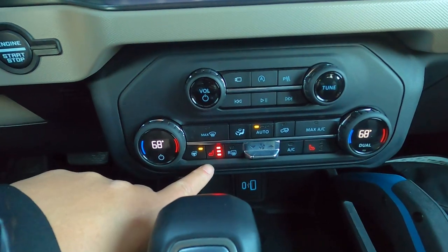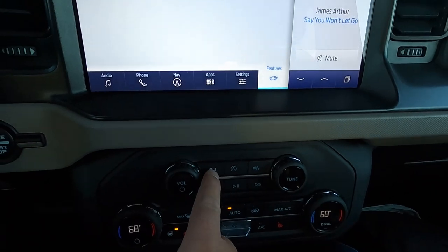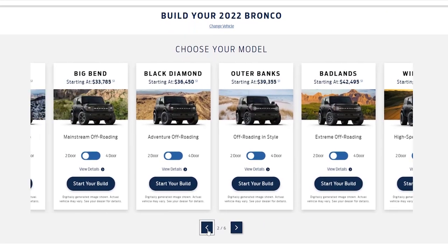As for pricing, this Wild Track edition is the top trim level for the Bronco and comes in at around $50,000. You certainly do get a lot standard — the Sasquatch package, heated steering wheel, heated seats, the giant 12-inch Sync 4 infotainment system, a 360-degree camera, wireless charger, and adaptive cruise control among other things. If you can't dish out $50,000, you can opt for one of the lower trim levels depending on what you're looking for.